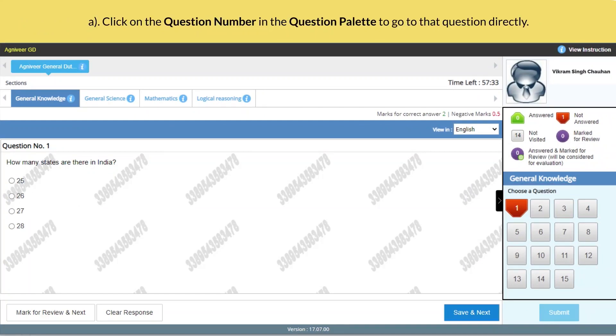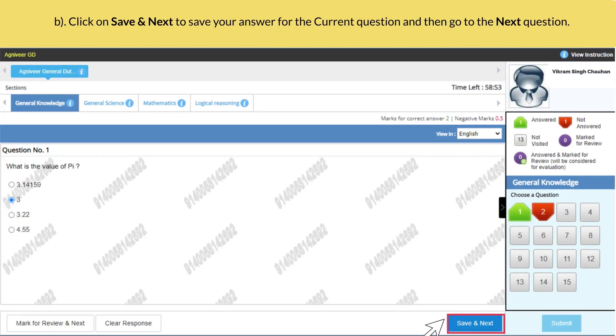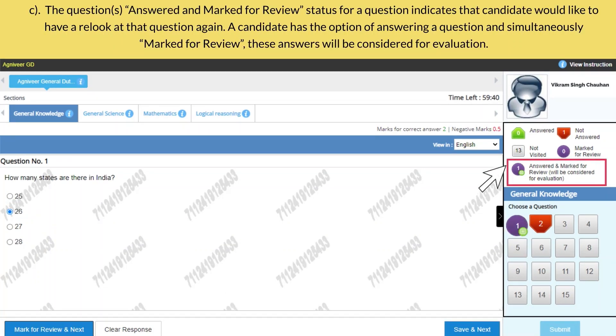Purple with a green tick mark as superscript indicates questions answered but marked for review. For navigation between questions, click on the question number in the question palette to go to that question directly. Click on 'Save and Next' to save your answer for the current question and then go to the next question. The 'answered and marked for review' status for a question indicates that the candidate would like to have a relook at that question again.